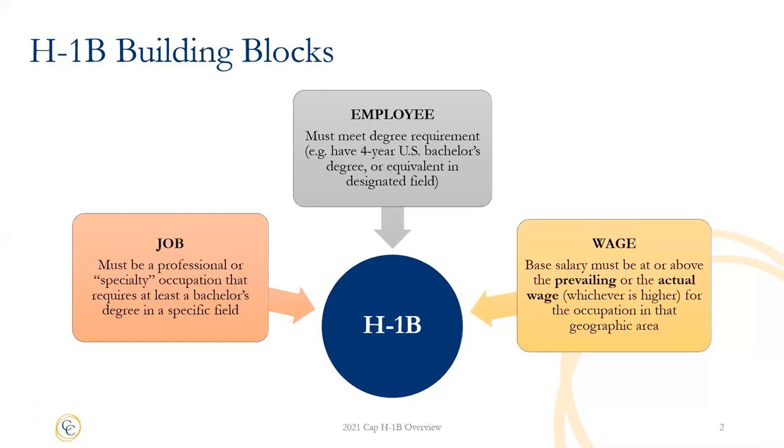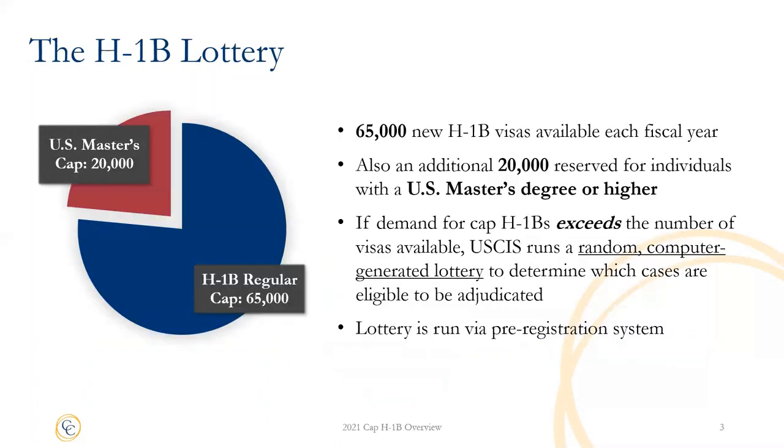The wage is the same for the metropolitan area in which the job is located. So, for example, if you are based in Cambridge, Massachusetts, the wage would be for the greater Boston area. There is a numeric cap on the number of new H-1B visas available per fiscal year, set by Congress. There are 85,000 H-1B visa slots available each fiscal year, 20,000 of which are reserved for individuals who have a U.S. master's degree or higher. In recent years, demand has exceeded the number of new H-1B visa slots, so USCIS has run a random lottery to choose which cases are eligible for adjudication. As with previous years, we expect there will be a lottery in 2021, and last year USCIS introduced a new system in which the H-1B lottery is run through an online pre-registration system.